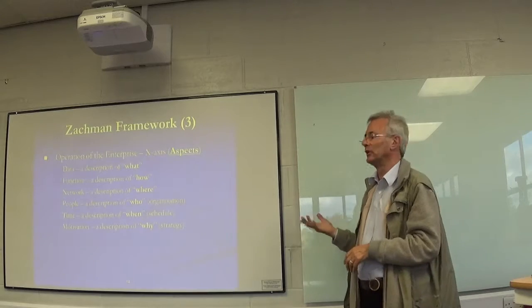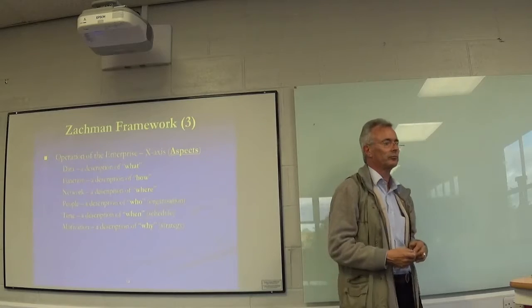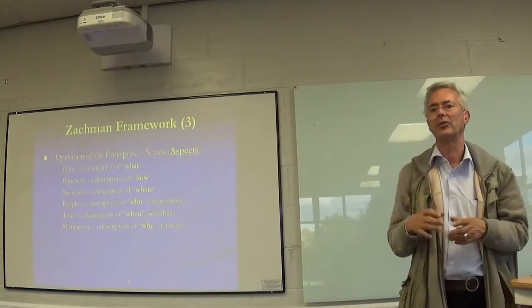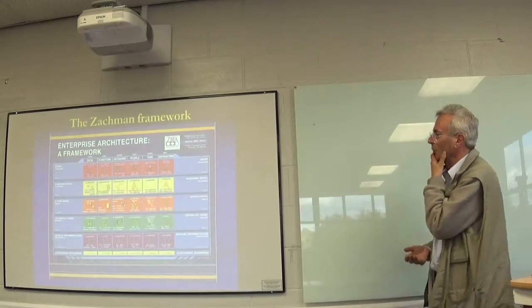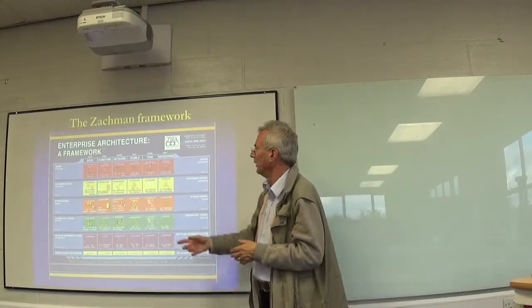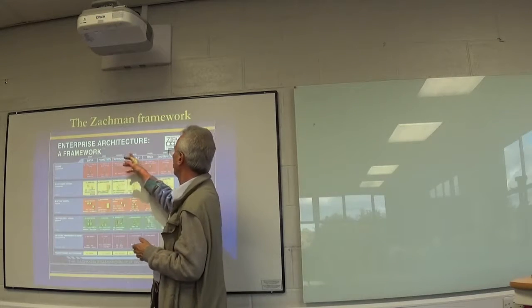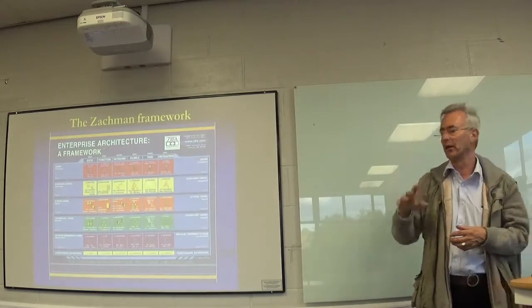The final dimension is motivation - the why. Why do we need to do this? It's to do with strategy. Why are we doing this processing? Why do we need this data? How is it helping us? When you go to zipha.com you will find the PDF and see data, function, network, people, time, and motivation - what, how, where, who, when, and why - and all the way through the detailed questions that each of those levels helps you to understand and ask. I'm not going to go through all of it, but I'll go through a little bit to help you understand.